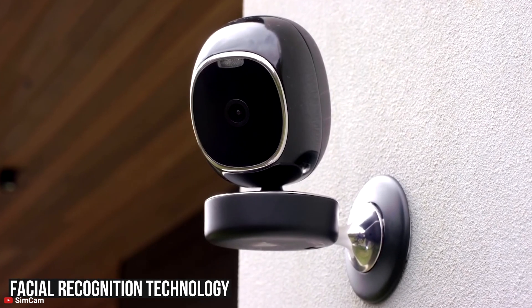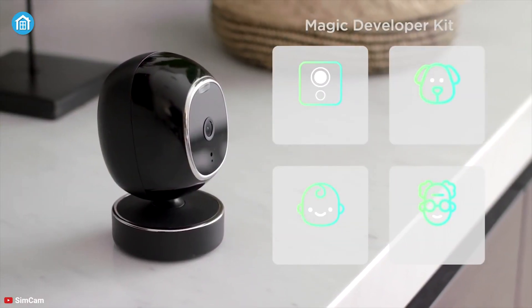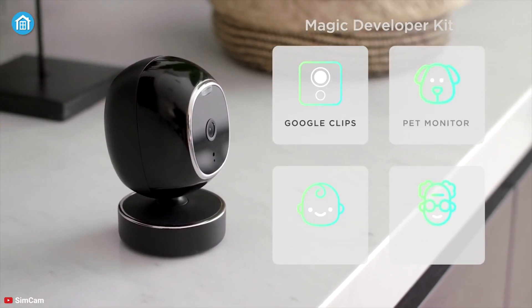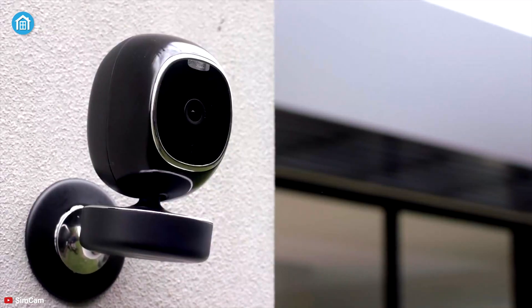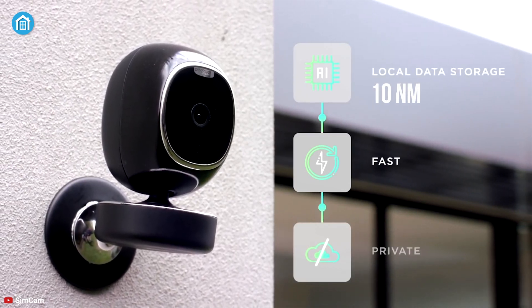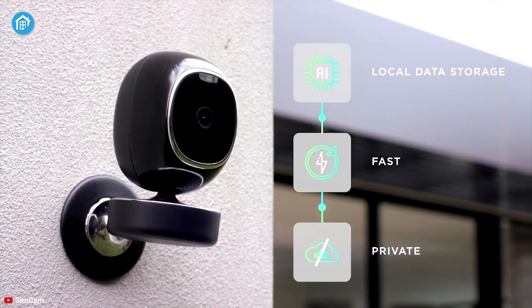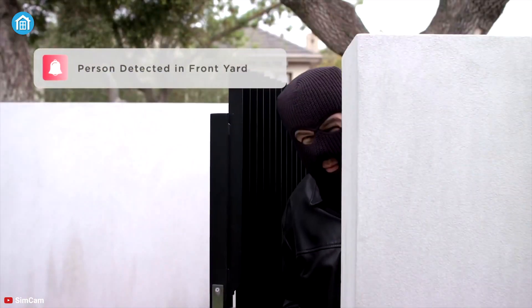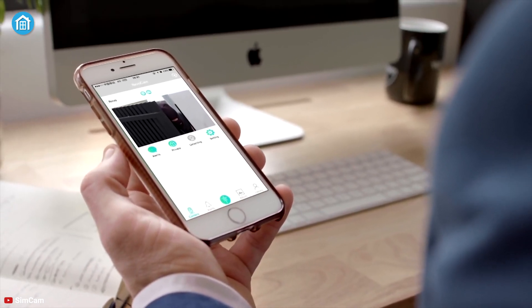This camera comes with facial recognition technology so you can always remain alerted about who's entering your home, while the car, pet, and object missing alert can help you keep your assets and furry friends safe. Trained countless times, this IP54-rated camera comes with a 10 nanometer AI processor that can process videos 10 times faster than its competitors, while the 360 tracking mode can track the intruder as long as he or she is in the field of view range.